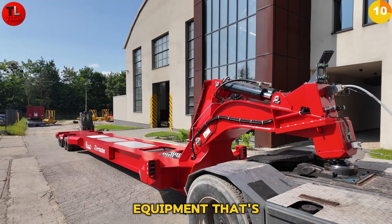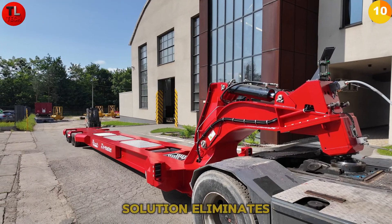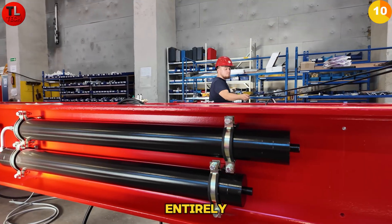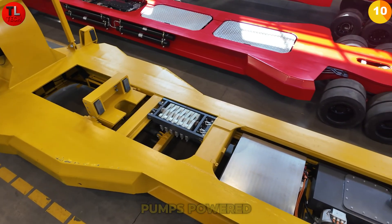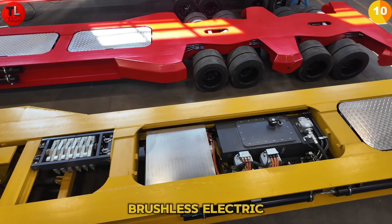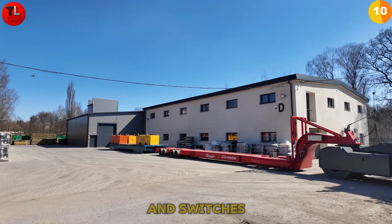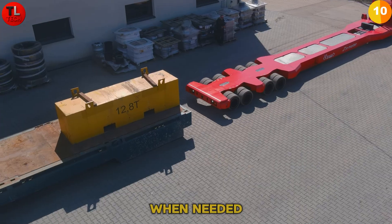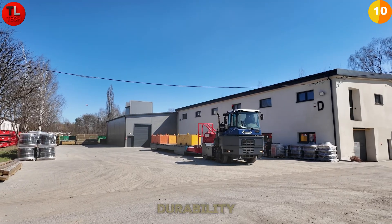Traditional translifters require tractors with large hydraulic pumps — equipment that's difficult to obtain or requires costly conversions. Our electric solution eliminates this problem entirely. The Mark One features a dual-pressure hydraulic system with two pumps powered by separate brushless electric motors, using low pressure for lighter tasks and switching to high pressure only when needed, delivering significant savings in cost, energy, and durability.